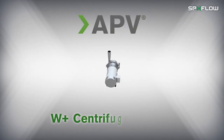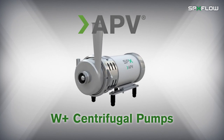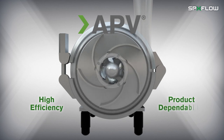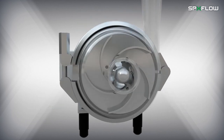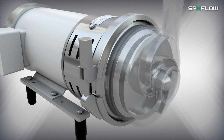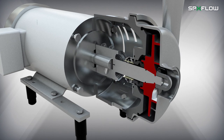APV brand WPLUS centrifugal pumps from SPXflow are designed to achieve total cost optimization with high efficiency and product dependability. They're installed in countless process facilities around the world, helping producers meet stringent production requirements. The WPLUS pump runs with the same rugged reliability you've come to expect from SPXflow products.